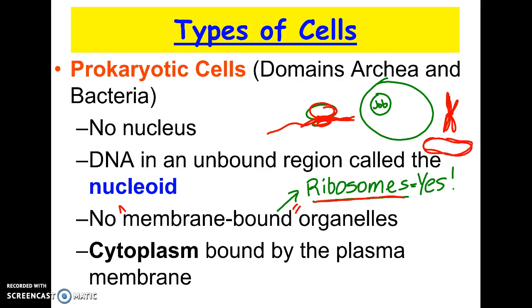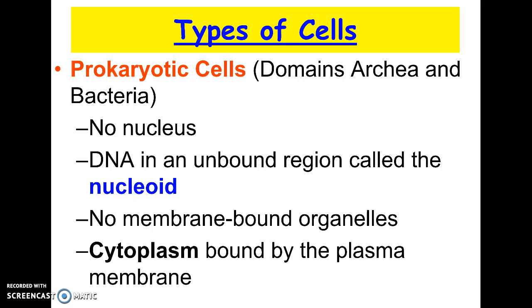That's the overall structure of all prokaryotic cells. There are a few other parts that some have — for example, some have flagella and can swim around, some have a cell wall, and some have a capsule. You don't have to know those parts for now. All you really need to know is that prokaryotic cells are the ones with no nucleus.